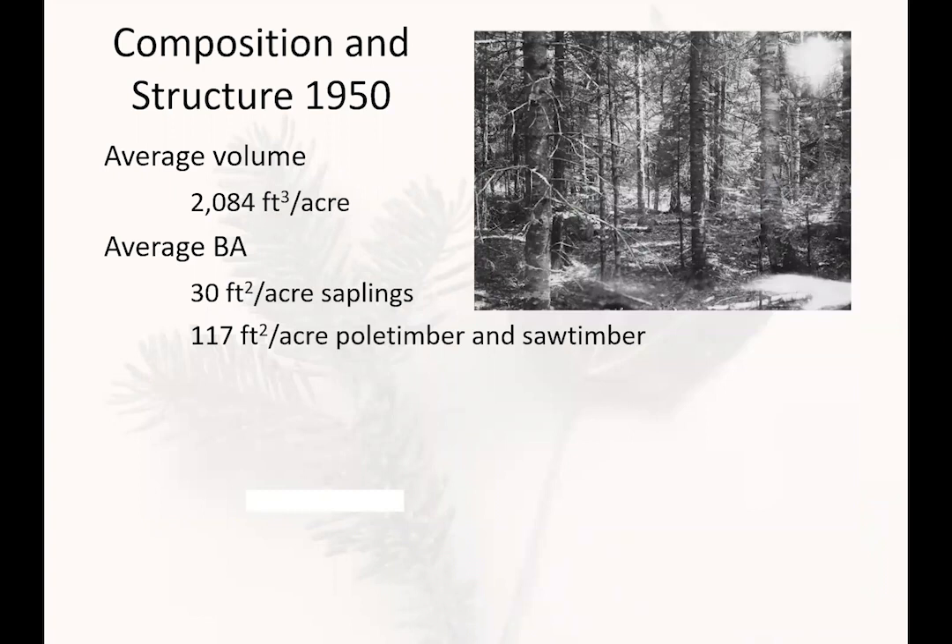Before we start talking about the outcomes, I want to review the composition and structure when the study began. At that time, we had an average volume of slightly over 2,000 cubic feet per acre. When we look at basal area, we had 30 square feet per acre in the sapling class and 117 square feet per acre in the poles and saw timber.